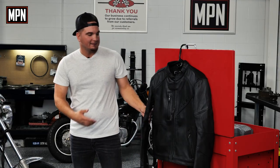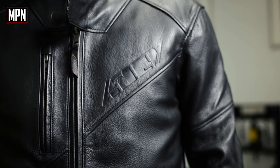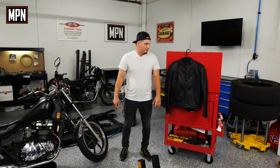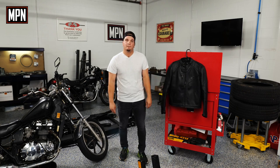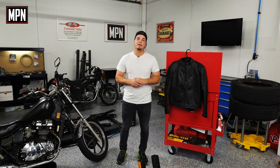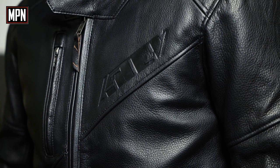My first impression of the jacket is it has a very aggressive look. It comes in all black with a combination of breathable perforated genuine leather. This is an armorless jacket geared more towards casual wear, although you can always have the CE level 2 protection installed later. The fit seems very true, so I would suggest going up a size if you do plan to add the armor.